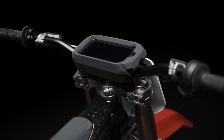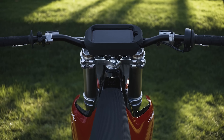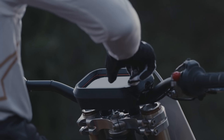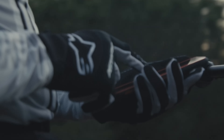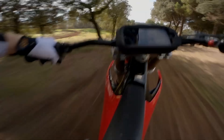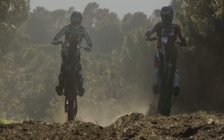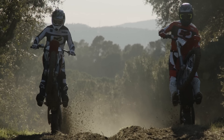The VARG can be customized via a waterproof and shock-resistant smartphone that clips into the bar pad as the control unit or dash of the bike. Within the app, you can select a wide range of power modes from a 125cc two-stroke to a 650cc four-stroke, customizing the bike's power curve, engine braking, traction control, and virtual flywheel into 100 different ride modes.